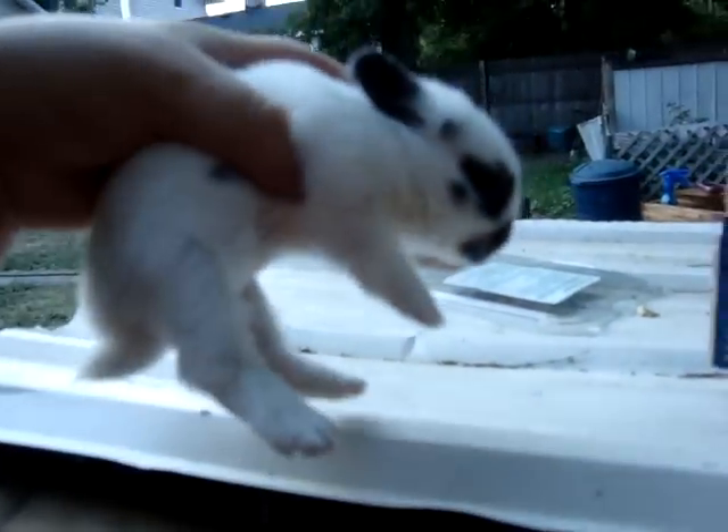And this one — so that one's two weeks old and this one's a week old. And this is Magic Moon, or Miracle Moon. Broken Blue Polish.